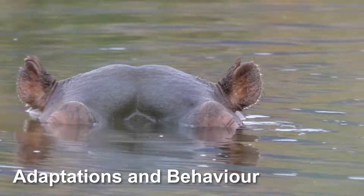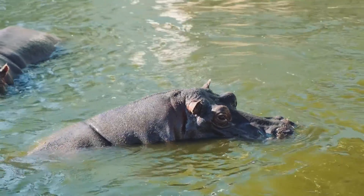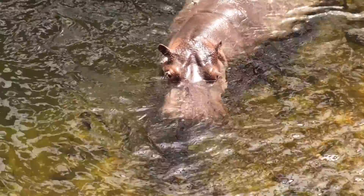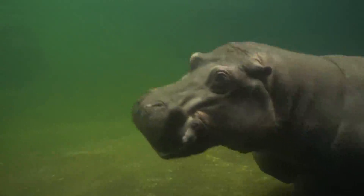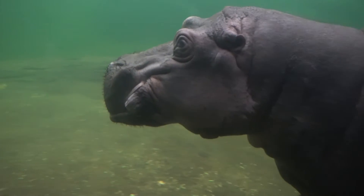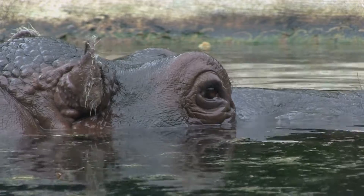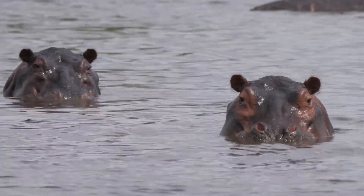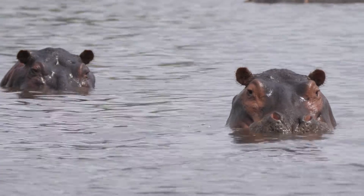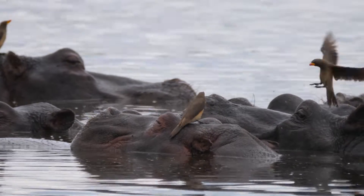Adaptations and behaviour. Hippos are well adapted to their semi-aquatic lifestyle. They are excellent swimmers and can hold their breath for up to five minutes underwater. Their eyes, ears and nostrils are positioned high on their head, allowing them to remain mostly submerged while still being able to see, hear and breathe. In the water, hippos can even sleep submerged, automatically surfacing to breathe without waking up.